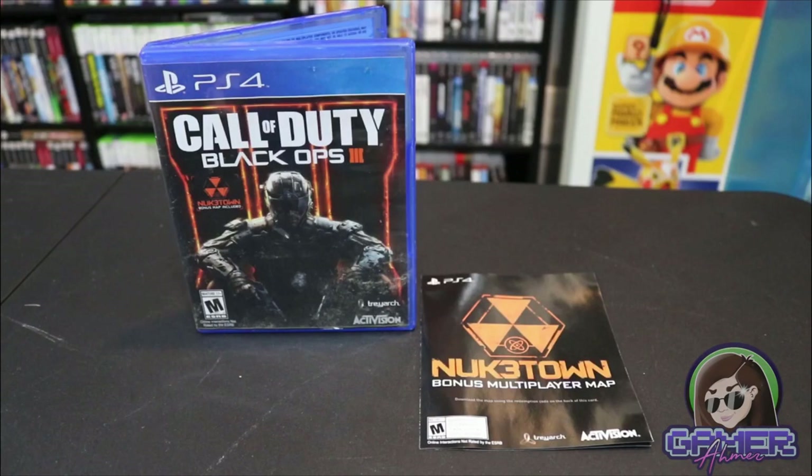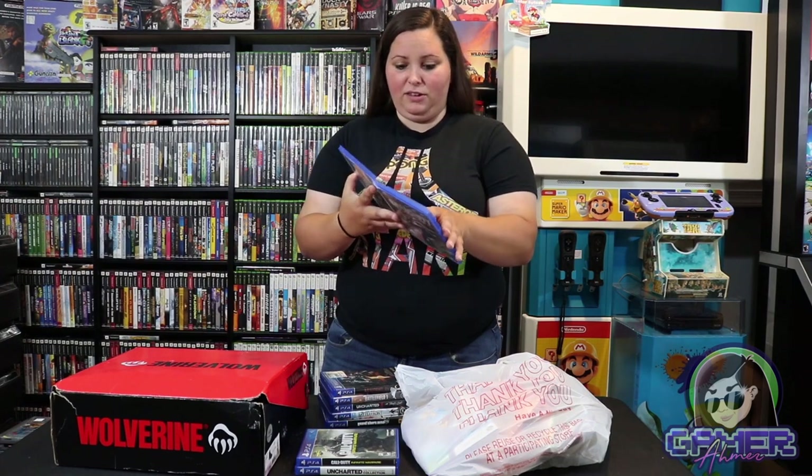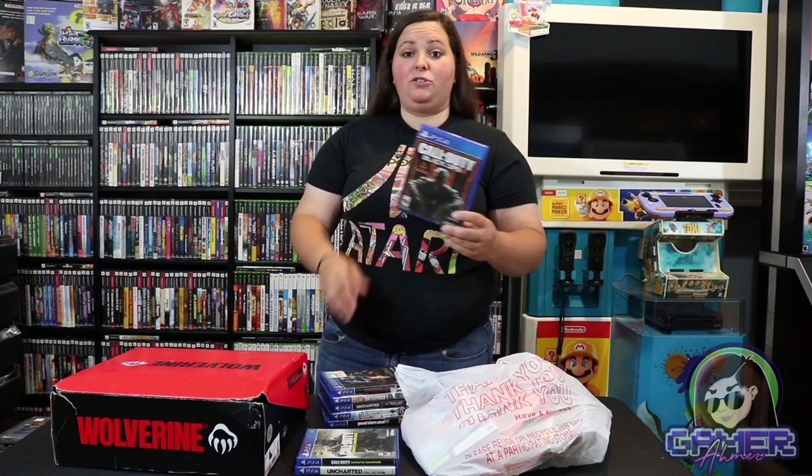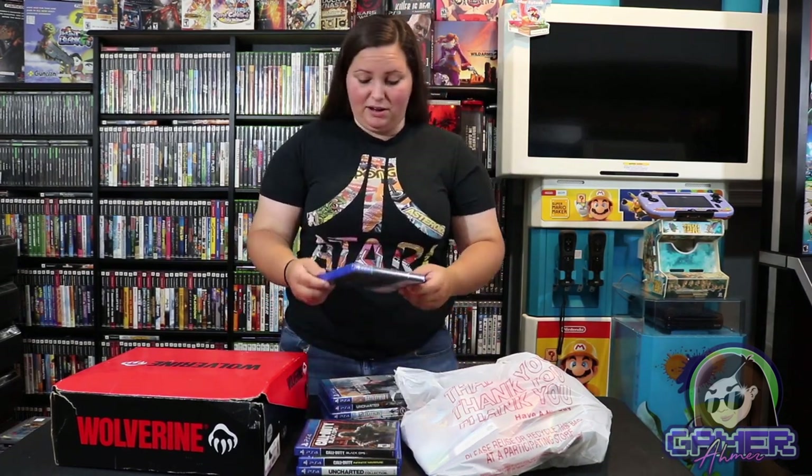And then on to some Black Ops 3 — we have another Call of Duty game. This one was actually a pretty fun game to play, and it also includes some bonus items. I'm not sure if some of these have been used, but just for a couple dollars each, I definitely could not pass that up.